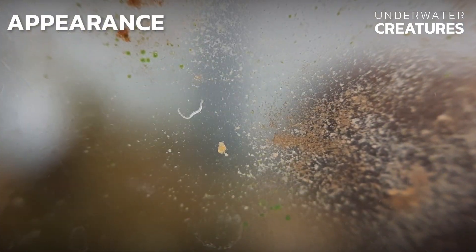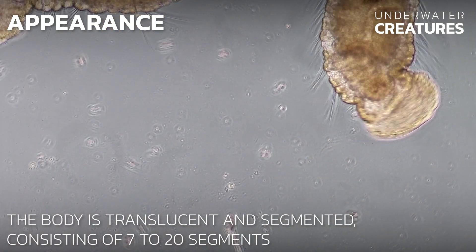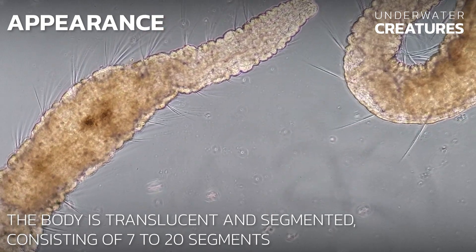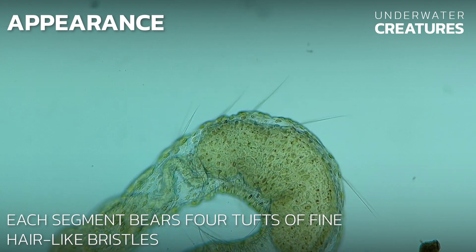Yelosoma hemprici can be easily identified. The body is translucent and segmented, consisting of 7 to 20 segments. Each segment bears four tufts of fine hair-like bristles.